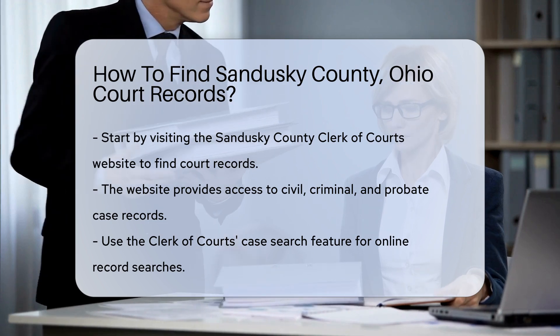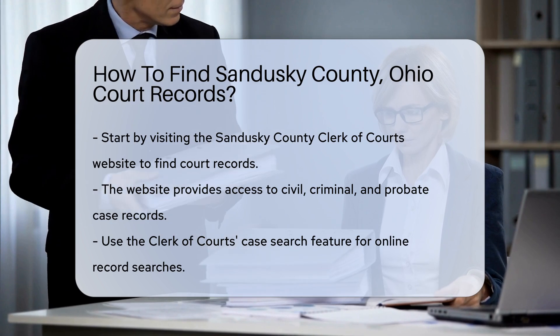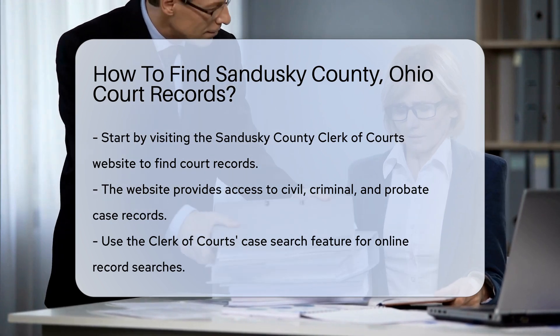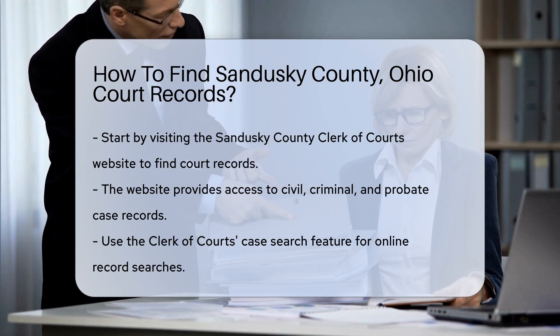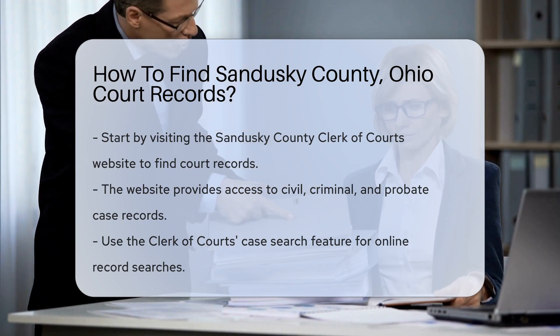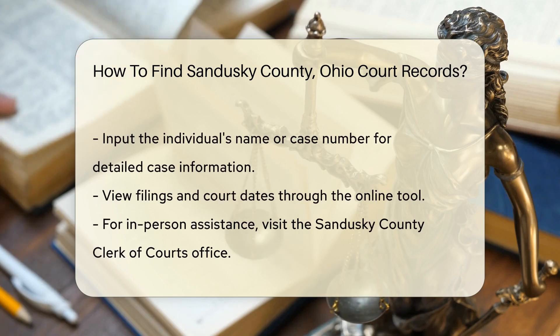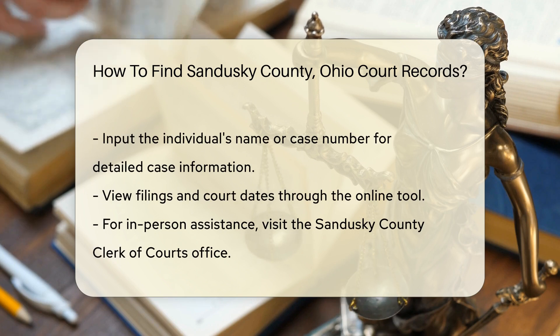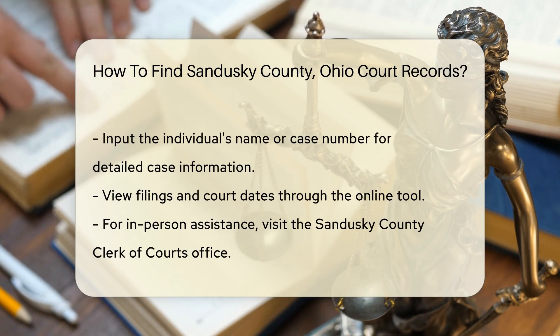Start by visiting the Sandusky County Clerk of Courts website. This site provides access to various court records, including civil, criminal, and probate cases. You can search for records online through the Clerk of Courts case search feature. Enter the name of the individual involved or the case number if you have it. This online tool allows you to view case details, including filings and court dates.